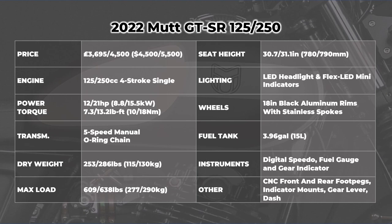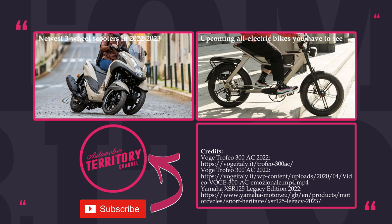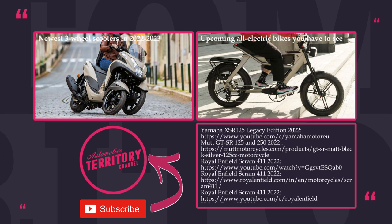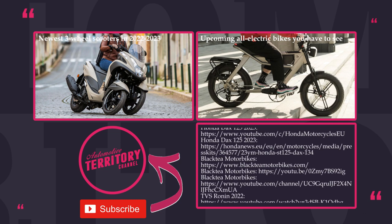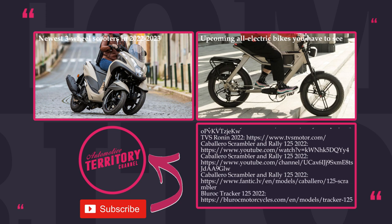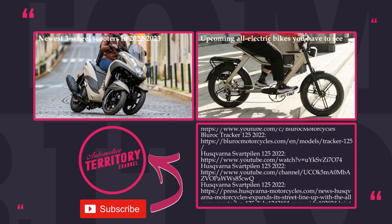How do you like our selection of new retro minis? Will you be buying one of these machines for their looks and economical nature? I want to hear you out in the comment section below, so jump in! Before you go, subscribe to Automotive Territory, ring the bell and smash the like button. We remind you that informative content is waiting for you beyond the links on the screen. Stand with Ukraine and may the Torque be with you!